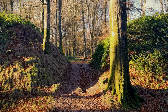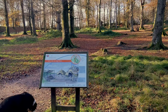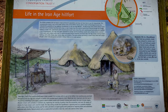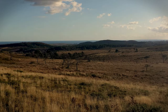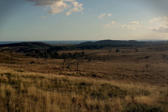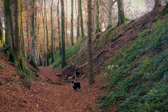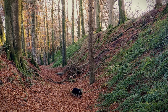Woodbury Castle is an Iron Age hill fort. The fort is situated on the high point of Woodbury Common at approximately 185 metres, or 600 feet, above sea level. It is set in a commanding position with views up and down the Exe estuary and across Lyme Bay in both directions. The earth ramparts are over 6 metres, or 20 feet, high, separated by a ditch.